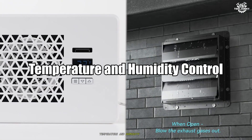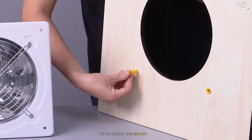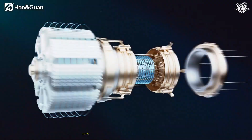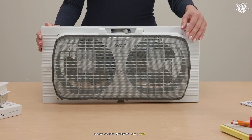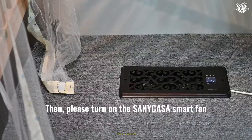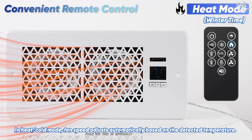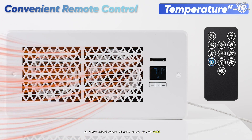Both fans contribute to comfort, but in distinct ways. An exhaust fan primarily removes moisture and hot air from confined spaces, aiding in humidity control and temperature regulation. This is crucial in places like bathrooms and kitchens, where excess moisture can lead to mold, mildew, and structural damage. A ventilation fan helps regulate indoor temperatures by drawing in cooler outdoor air and expelling warm, stale air — especially beneficial in attics, basements, or large rooms prone to heat buildup and poor air circulation.